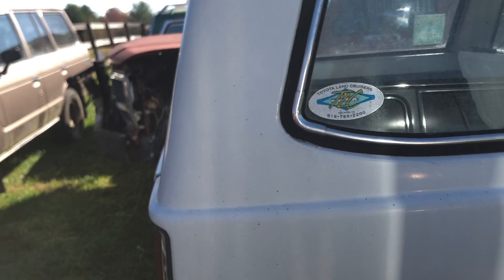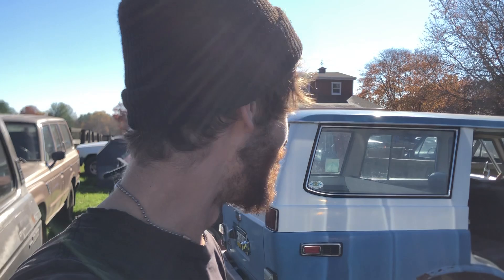It looks like this must be a California truck - that's probably why there's a lot of her still left. I've never heard of that shop before. If anybody watching this video has heard of it, leave a comment below. I'd love to find out where it is and maybe try to get more information on this truck.